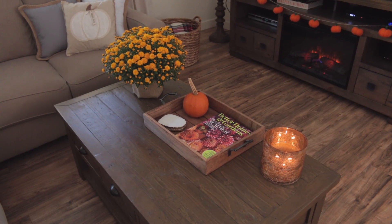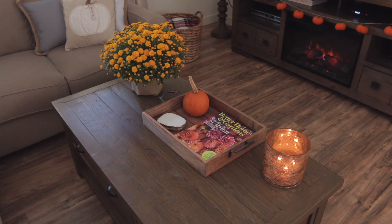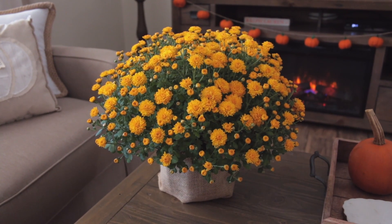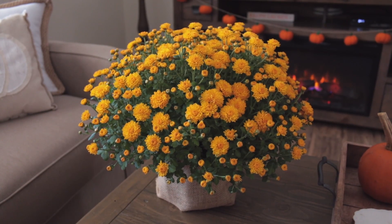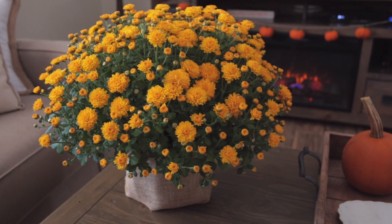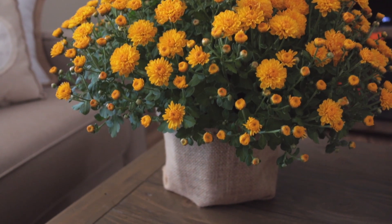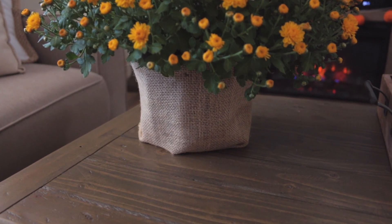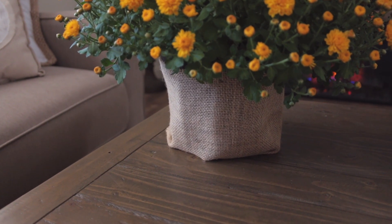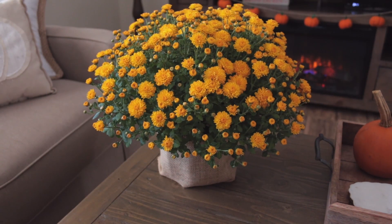I am going to start out with the fall decor that I have sitting on my coffee table. First of all I have this gorgeous mum that I picked up the other day from Meijer. I have a slight obsession with mums — I just think they are so pretty. This mum came in one of the cheap little plastic pots, so I went to Hobby Lobby and bought some burlap on the roll. I cut a strip of it and glued it around the plastic pot and I think it makes it look so much nicer.